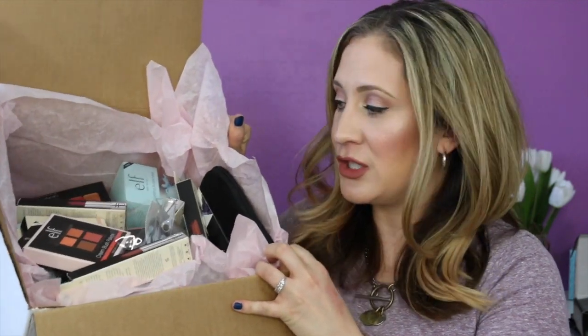Hey guys, welcome back! So today I have my second portion of my PR mail or mailbox haul video. I received this really big, generous package from e.l.f. and I wanted to do a whole separate video on this one because there are so many products in here — I didn't want the video to be really really long if I included all these things with all the other stuff I received.